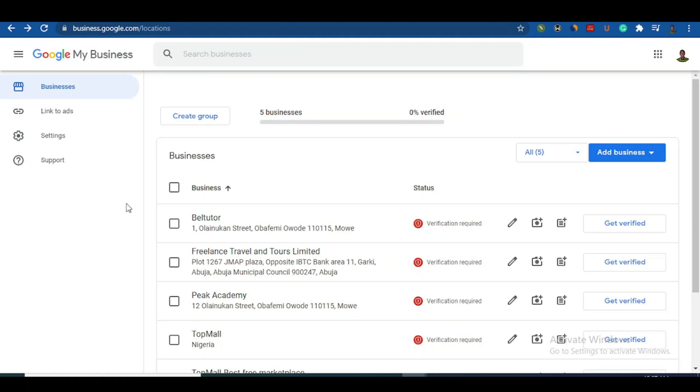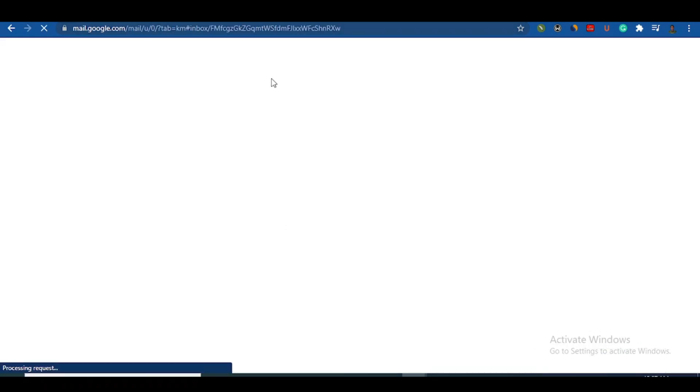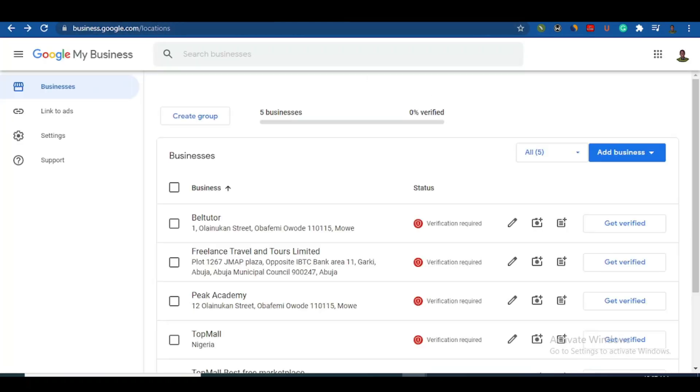To use Google My Business, you must have a Gmail account. Google Mail is free, so if you don't have one it is very important to create one. Just go to your browser, search for Gmail, and create it with your phone number and you are good to go.